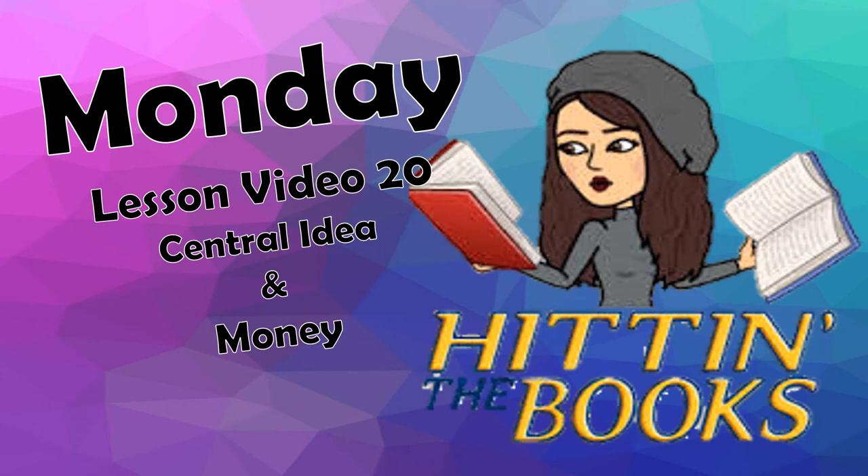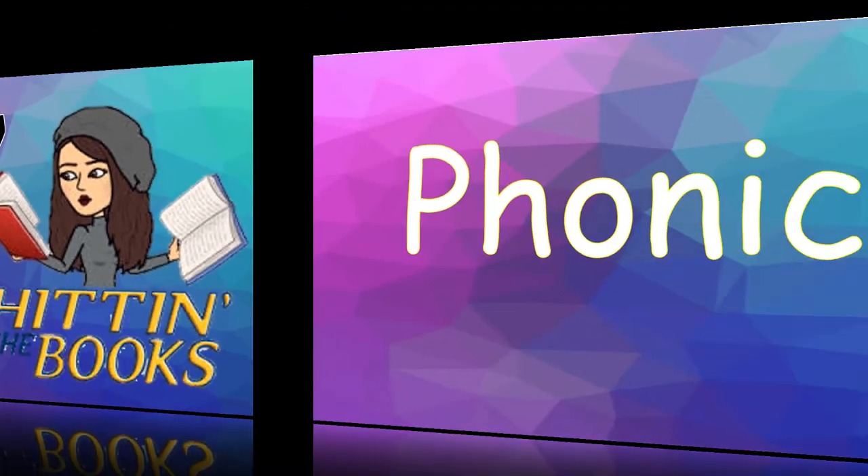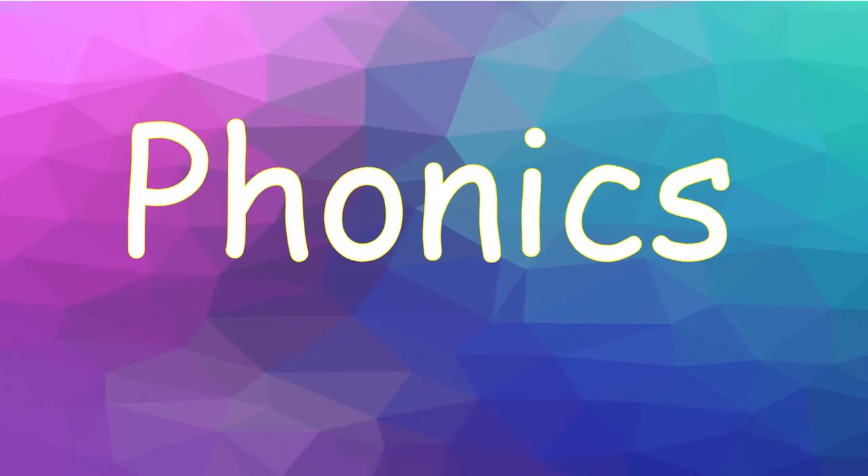Hi, boys and girls. Welcome to class. Today is Monday, May 11, 2020. Last week, we focused on adding one letter sound to make a new word. This week in phonics, we're going to add two letter sounds to make a new word. I have two examples for you.